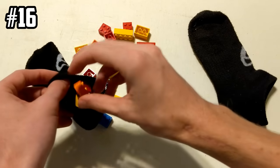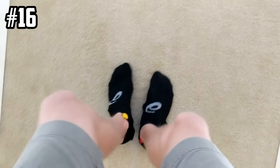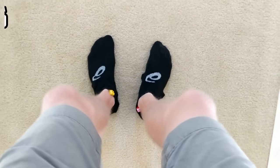Try to walk with LEGO bricks in your socks. After trying this, I would have to take this one back — I do not recommend this.